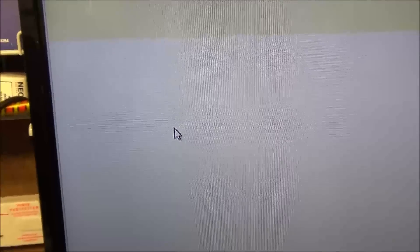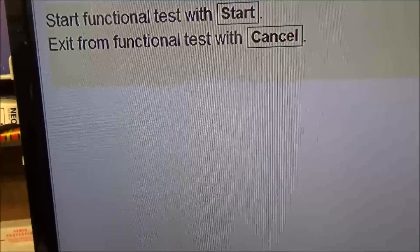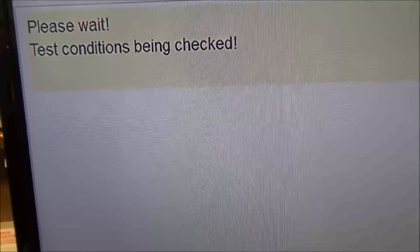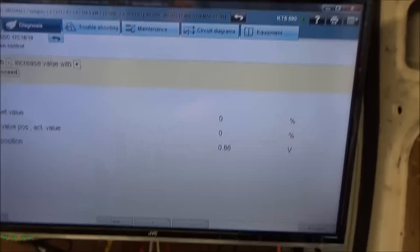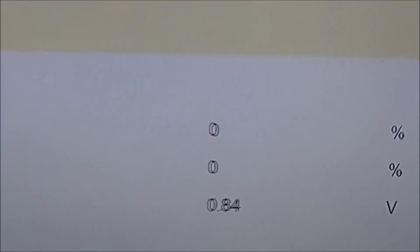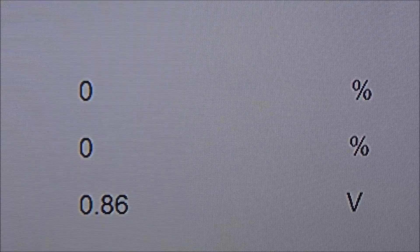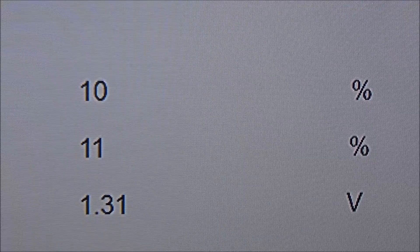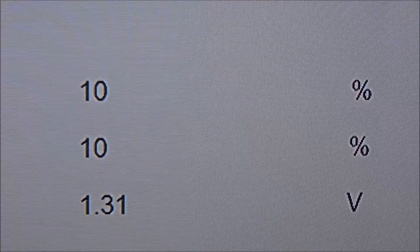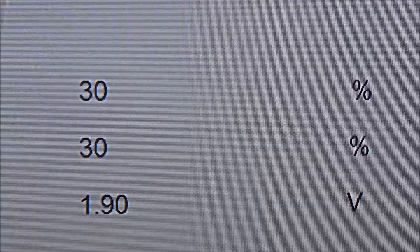We've selected recirculation control function test. Test conditions: engine at idle, vehicle speed zero kilometres per hour. The top line is EGR position set value, middle line is actual value, bottom line is position. Increasing the EGR — you can hear the note of the engine change, and you can see the voltage is changing. So the EGR is actually moving.